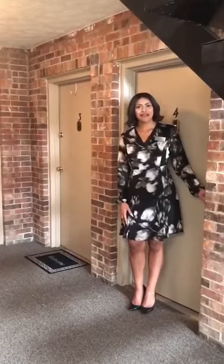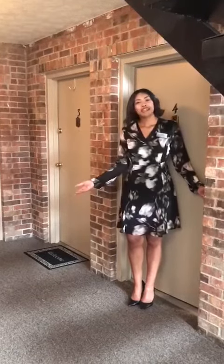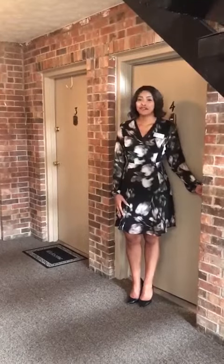Hello, welcome to Montana Valley Apartments, where we want everyone to love where they live. Today we'll be taking a look at our Cedar floor plan. It's one bedroom, one bathroom, 500 square feet.